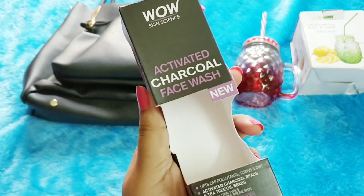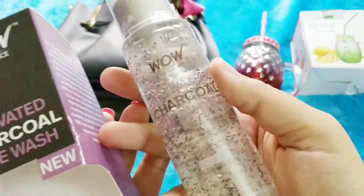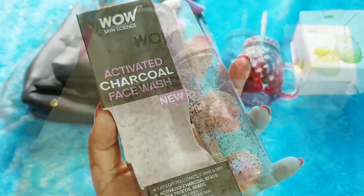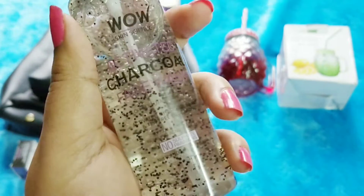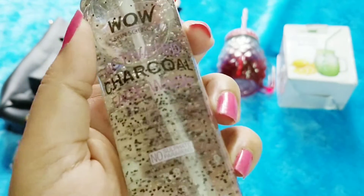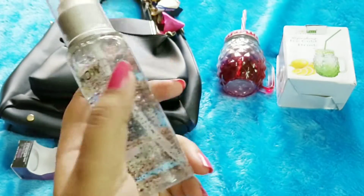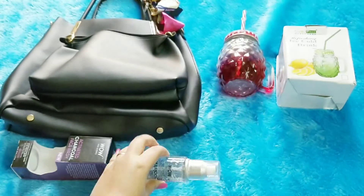The third product is a skincare product from WOW — it is an activated charcoal face wash. I can actually see some tiny particles inside it and the dispenser is a very convenient pump dispenser with tea tree oil beads. The full ingredient list is also mentioned on the packaging. It is suitable for all skin types and being charcoal I believe it will be extremely good for oily skin. It contains no parabens and sulfates. I'm really intrigued to try this one — it's a new launch from WOW and it is a full-sized product.